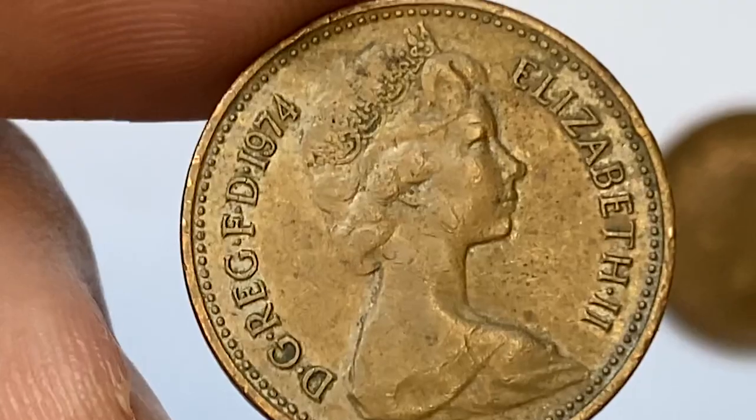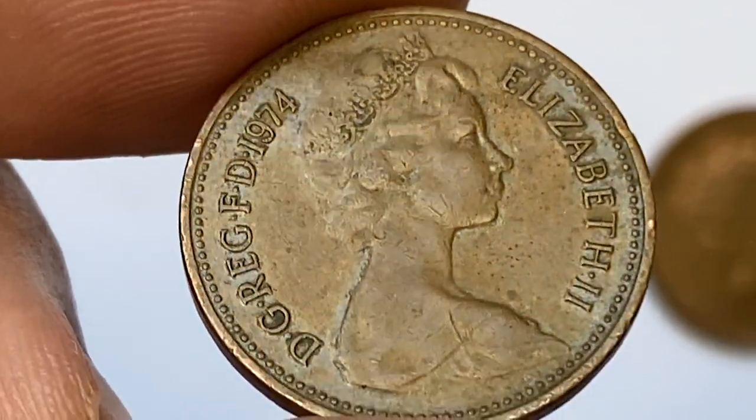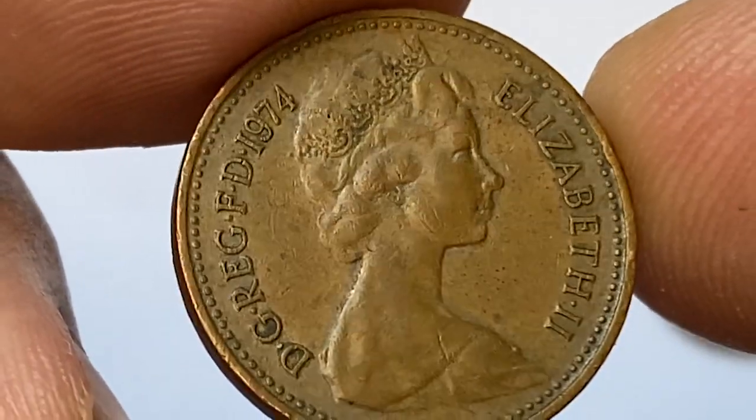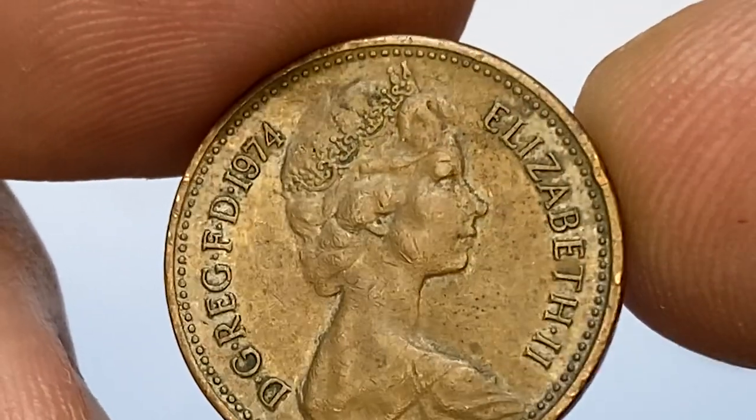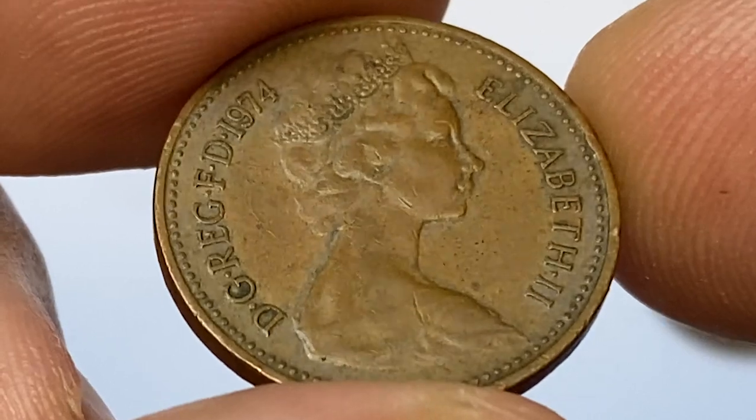As you can see, it's in very fine condition. If we measure it by the Sheldon scale, it demonstrates pale brown surfaces with medium softness on the high points of the device elements. Main issues are flan flows and tarnish spots at the edges of the lettering.